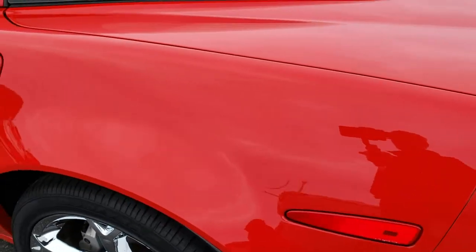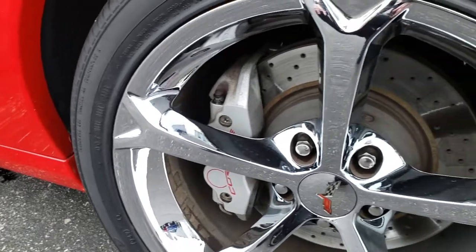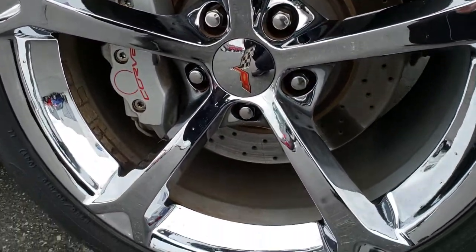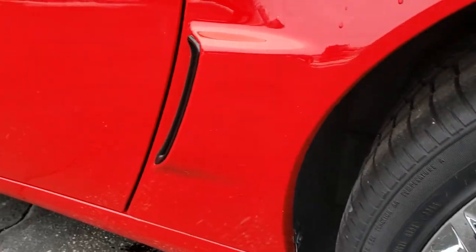As you go down this side of the car, just as clean as the passenger side — no dents, no dings, no scuffs, no scrapes. This back rim is in excellent condition as well, and the driver's side door is in really nice shape.